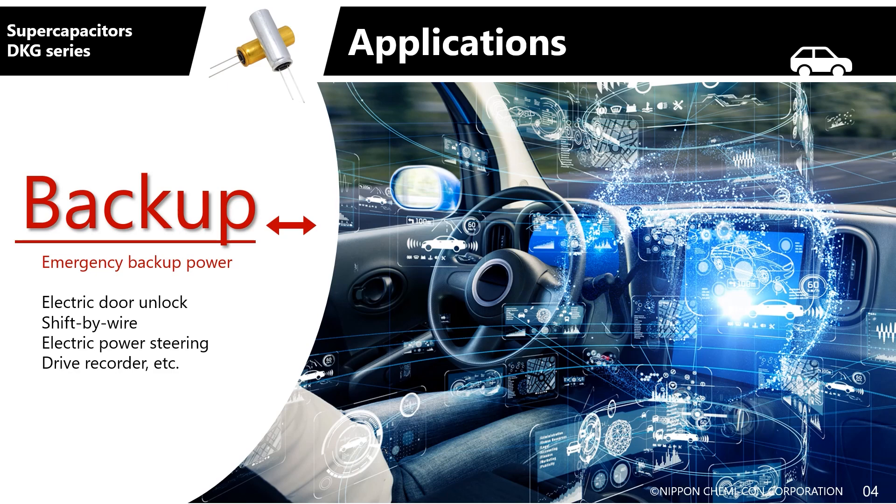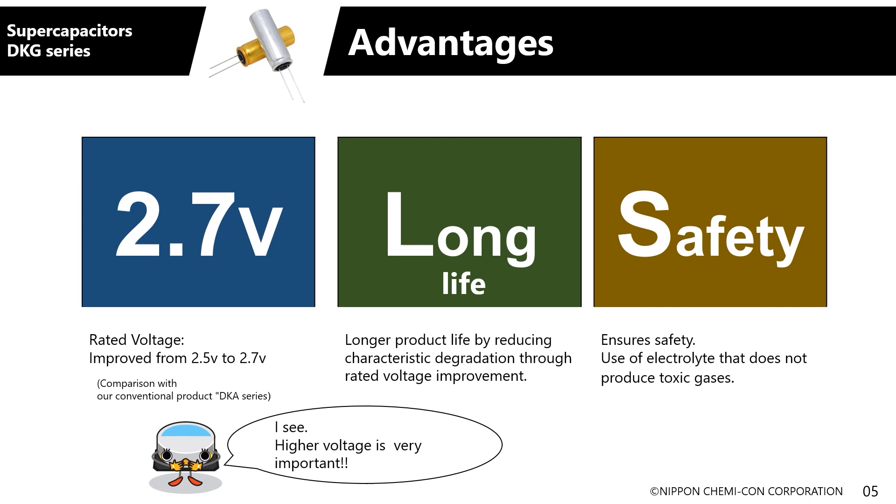We also have the DKA series radial lead type products, but what are the characteristics of the new DKG products? The biggest difference is that the rated voltage has been increased from 2.5 volts to 2.7 volts. The amount of energy is equivalent to the voltage squared, so even though the difference is only 0.2 volts, this enables the storage of around 1.2 times more energy, allowing energy to be discharged over a longer period of time.